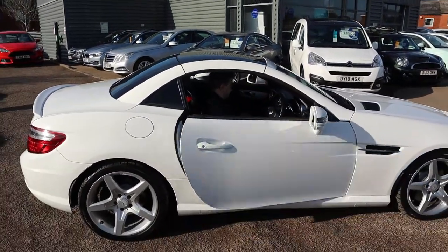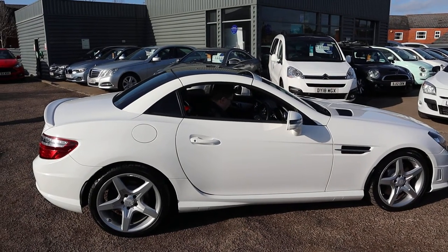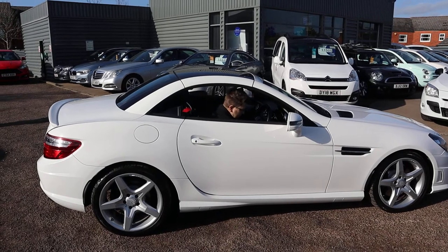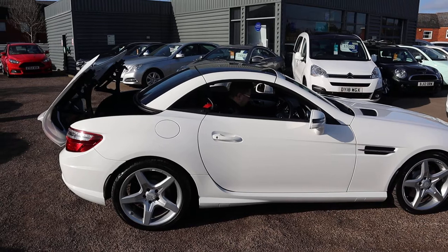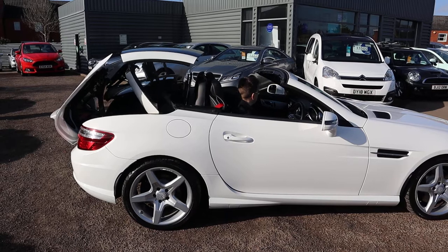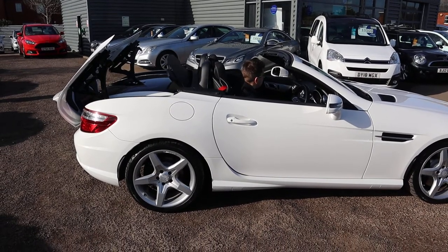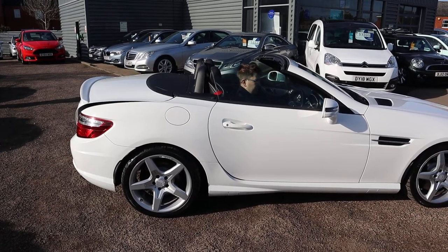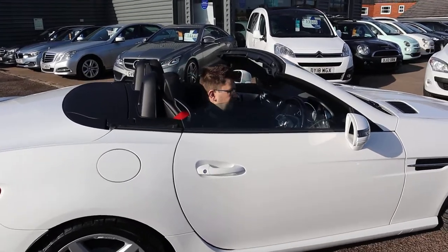Let's get that roof down then. To do that I'm just going to put my foot on the brake and press the button that's in the centre console, which I'll show you in just a moment. Pretty quick roof — completes with putting the windows down, windows back up rather. I'm going to put those down for now though.